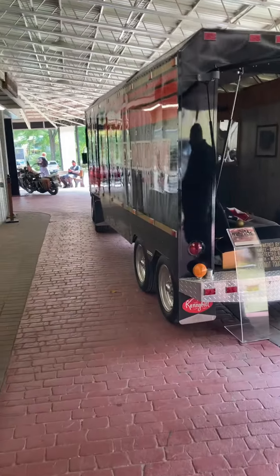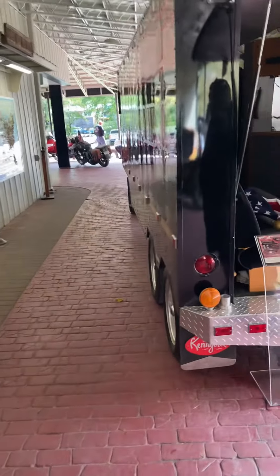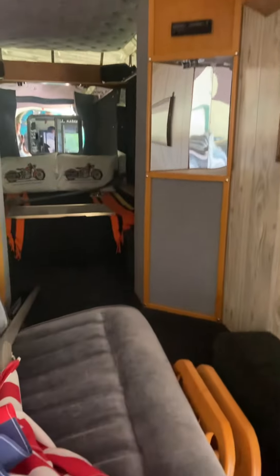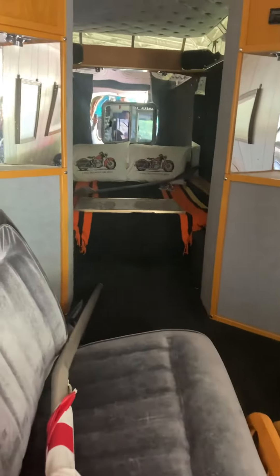I figured he had a jacked up motor on this thing or something, but he's just got a basic 80 cubic inch 1984 Harley motor. Oh, was that it? I like how it's got a bed in it and everything.